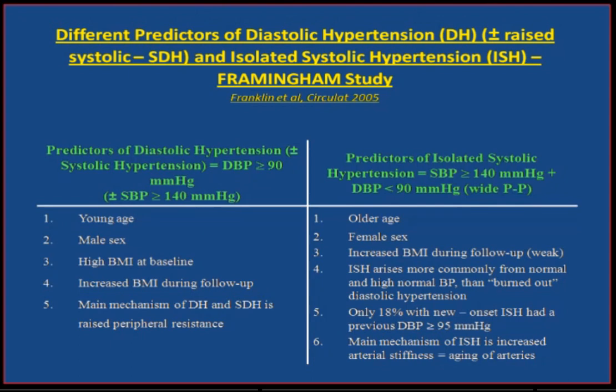I'll be concentrating on the left-hand side of this table, because this is where first-line beta-blockers belong.